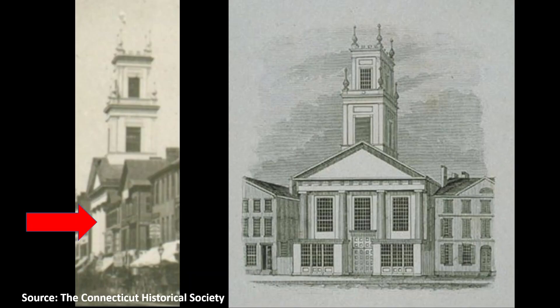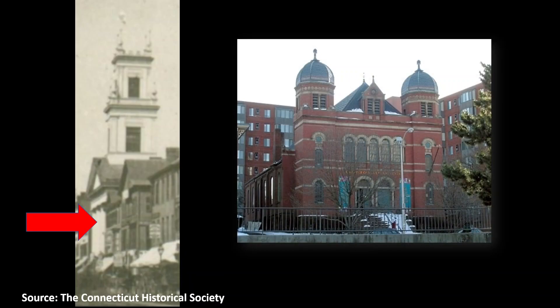Dedicated on March 23, 1831, it served as the first Baptist church of Hartford until 1856. After that, it was called Touro Hall when it was home to congregation Beth Israel from 1856 until the congregation moved to a new synagogue on Charter Oak Avenue in 1876. That later synagogue building survives today and is now the Charter Oak Cultural Center.